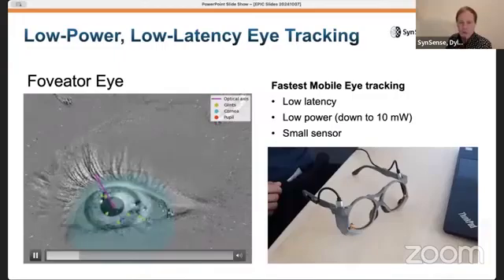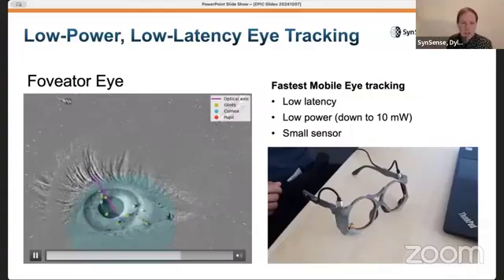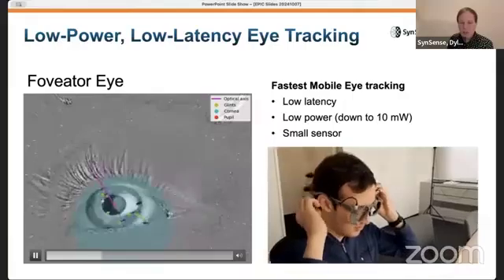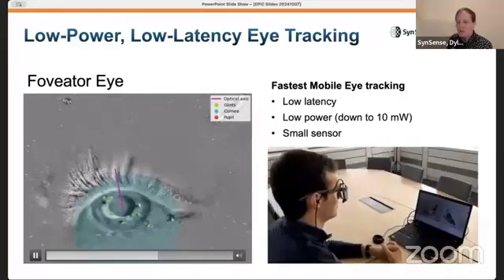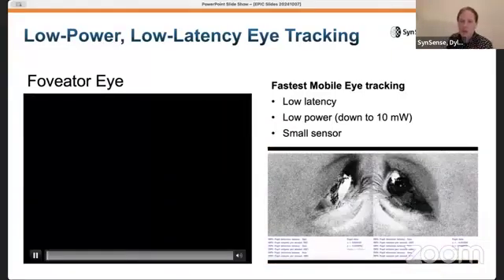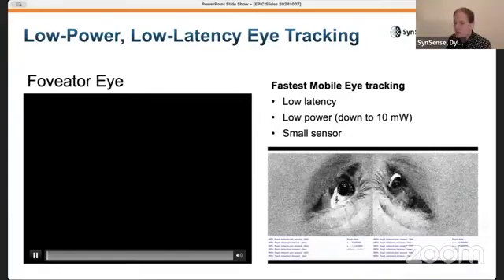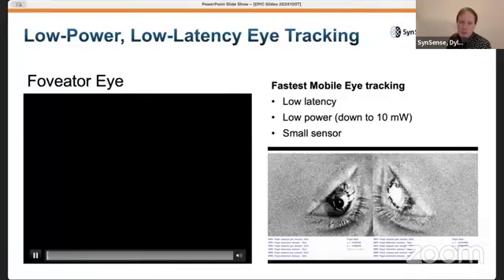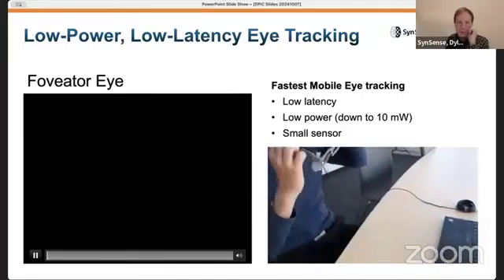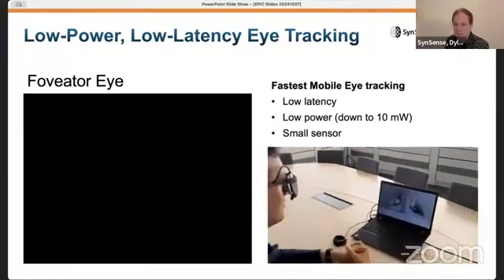Finally, we've deployed a prototype system for eye tracking based on our DVS imaging and SPECK-based processing. This provides real-time tracking of pupil location with very low latency gaze direction estimation. We're deploying this for AR, VR, and wearable glasses applications, where latency, low power, and physical size are all critical. These are battery-powered wearable devices, and our very compact sensor module is ideal for the eye tracking use case.